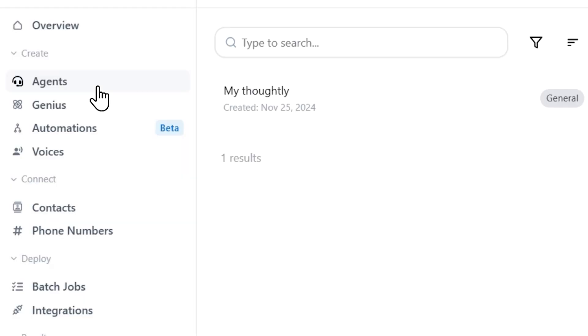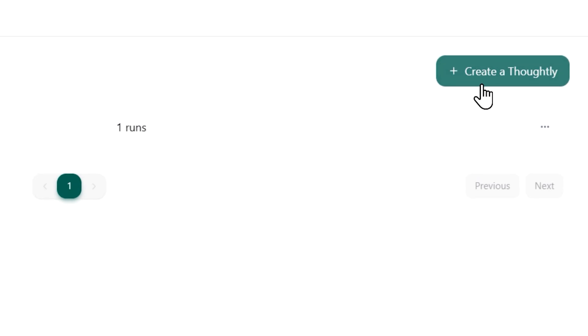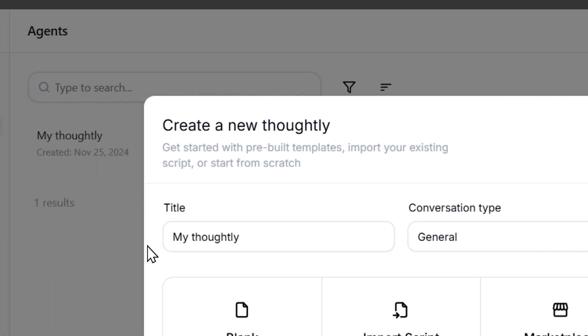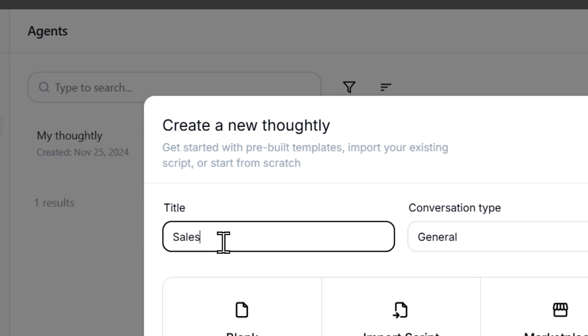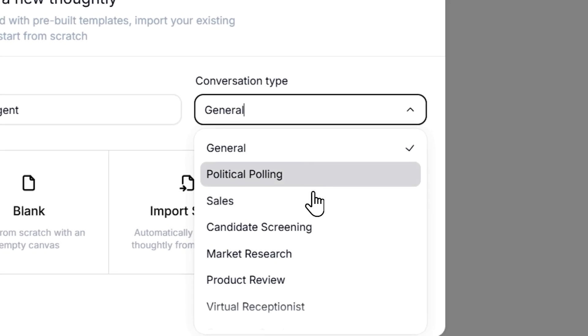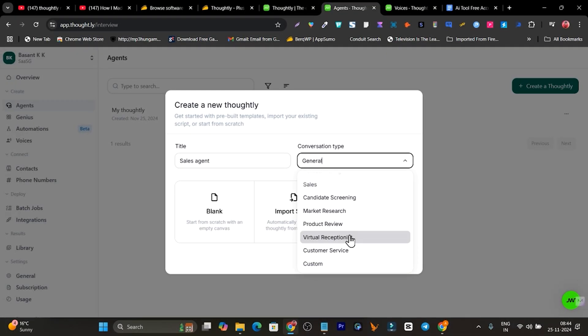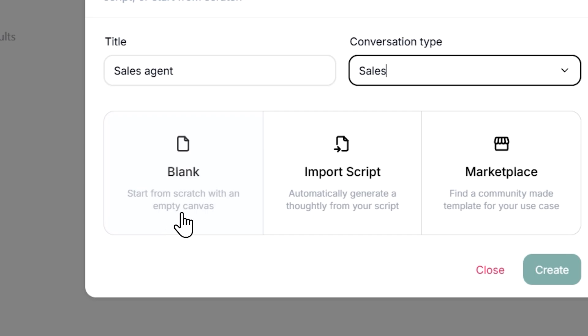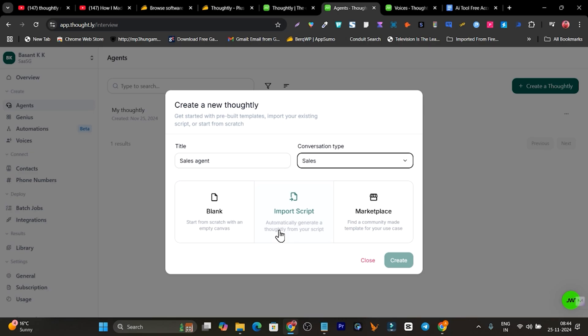Now let me show you how to create a new sales agent. Click on the Agents tab and under that click 'Create a Thoughtly' — the AI sales agent. You can name this agent; I'm going to name it 'Sales Agent'. You can set the conversation type: sales, candidate screening, market research, product review, or customer service. Then choose whether to start from blank, train via messaging, use existing transcriptions, or use the marketplace.